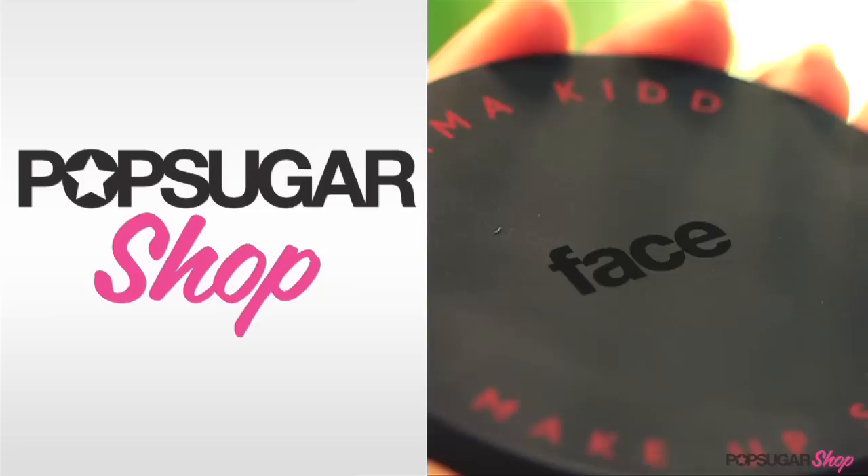Even the most flawless foundation won't enhance your features unless you illuminize it using this Gemma Kidd Radiance Cream. For PopSugar shoppers, it's available for 15% off.